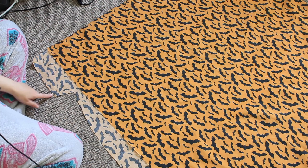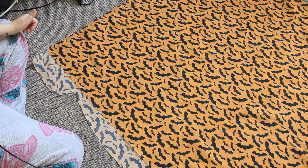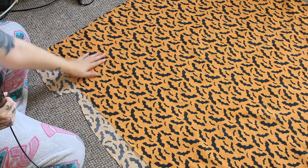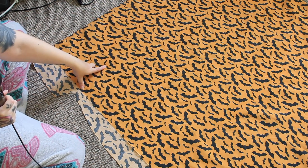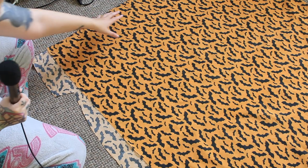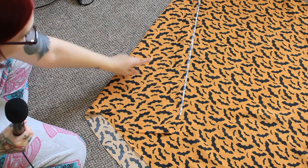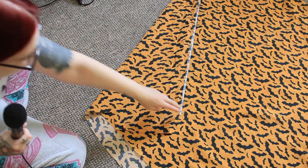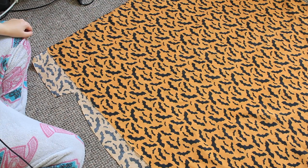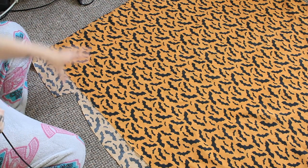Luckily my piece does fit on this, so no piecing involved - wonderful news. I do however have a little issue. Like I said, this fabric is directional. So what I don't want to happen is have one bit where my centre front bats are all facing the correct way and then on the other side all the bats are upside down.